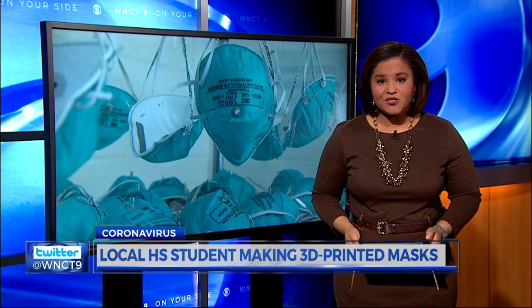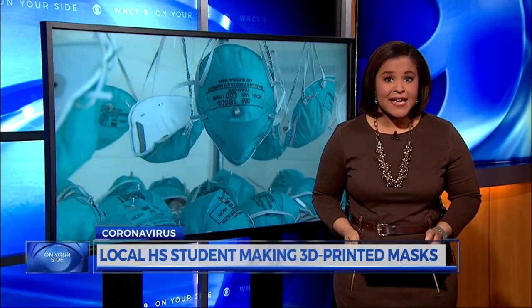A high school student in Washington is making 3D printed masks for health workers. Not on your side's Madeline Ashley continues our team coverage with a look at his process and how he's helping in the fight against COVID-19. John Henschey is 15 years old and he's helping adults fight the pandemic, and he's doing it with a 3D printer.